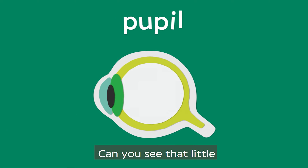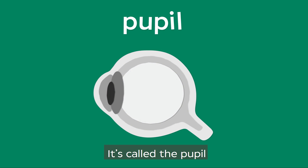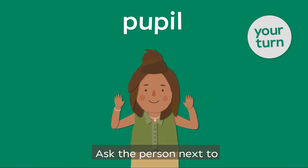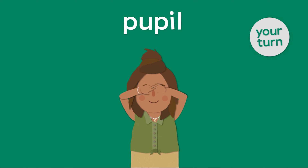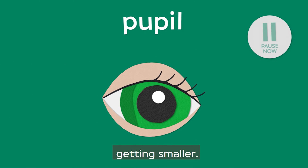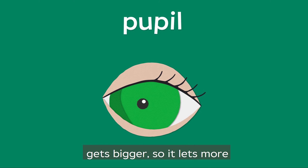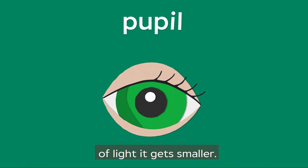Can you see that little black hole in the middle of your eye? It's called the pupil and it's super cool. Ask the person next to you to close their eyes and cover them for 10 seconds. When they take their hands away and open their eyes, you will see the pupil getting smaller. When it's dark, the pupil gets bigger so it lets more light in. When there's lots of light, it gets smaller.